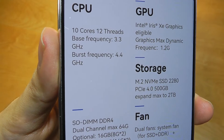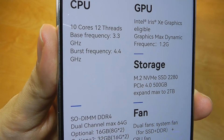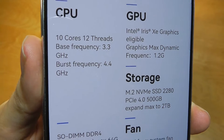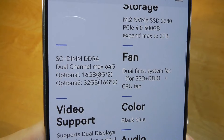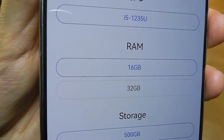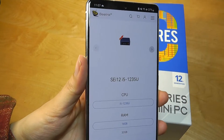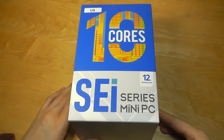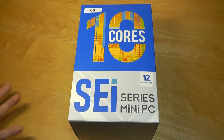Some final specs include a base frequency of 3.3 GHz, a burst up to 4.4 GHz, and also Intel's Iris XE graphics. We have 500 GB of SSD built in, further expandable up to 2 TB. The base configuration with 16 or 32 gigs of RAM starts at $460, often goes on sale for a little bit less, which is a very attractive price. In fact, that's a lower cost than the GR7, which started at $500.